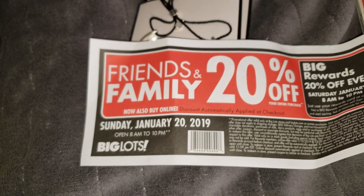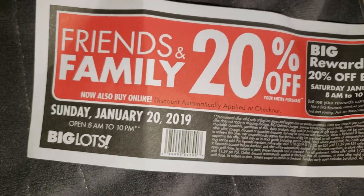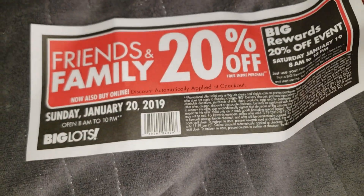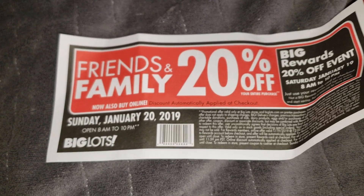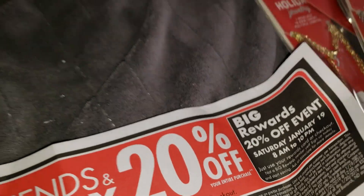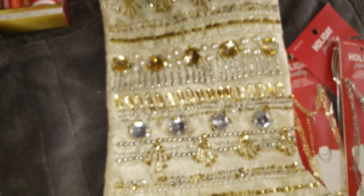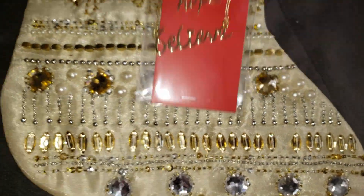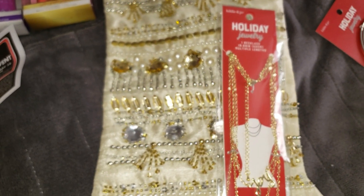I hope you guys enjoyed everything I showed you and I look forward to coming back with more hauls. Make sure you sign up for a Big Lots account — they have a friends and family event for 20% off each item on the receipt, which is my favorite time to shop there. Until next time, be blessed, and don't forget to like, comment, share, and subscribe — bye!